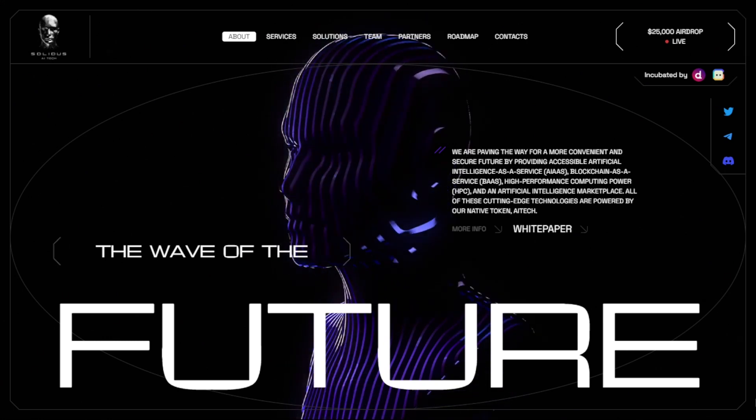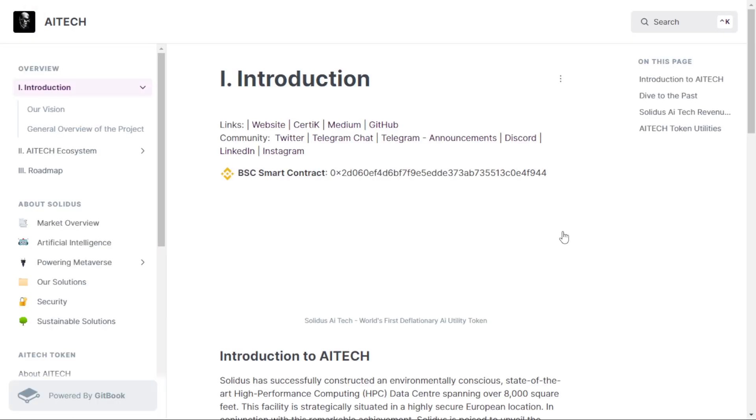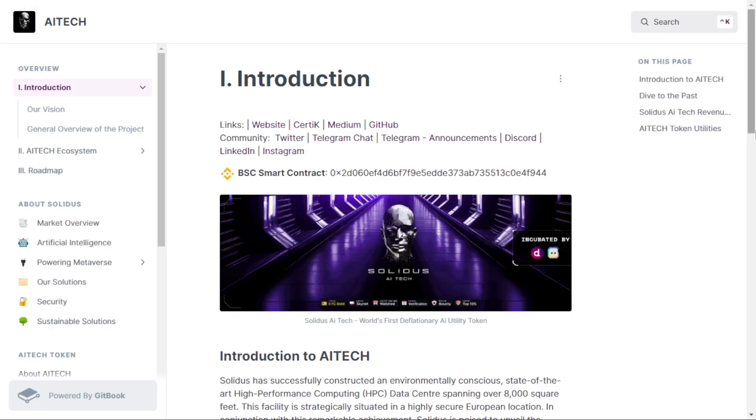You can see here the whitepaper of AI Tech. Solidus AI Tech has constructed an impressive 8,000 square foot HPC data center in a secure European location. They are proud to introduce the world's first deflationary artificial intelligence token, which serves as a payment gateway for licensing AI as a service, blockchain as a service, and renting HPC power.